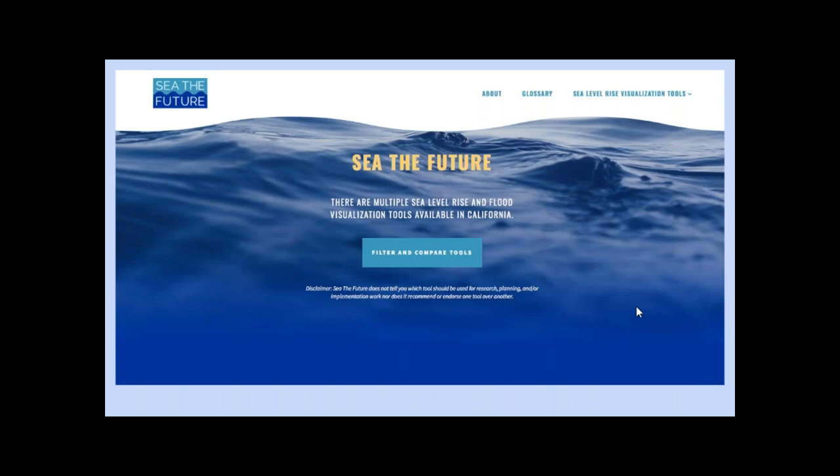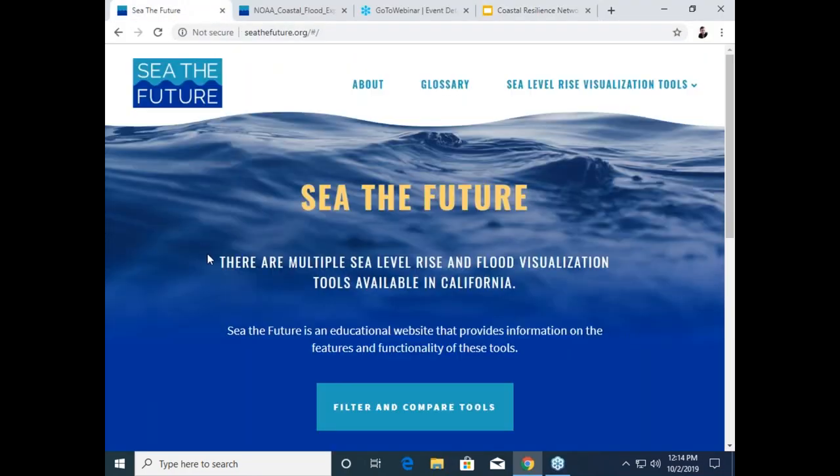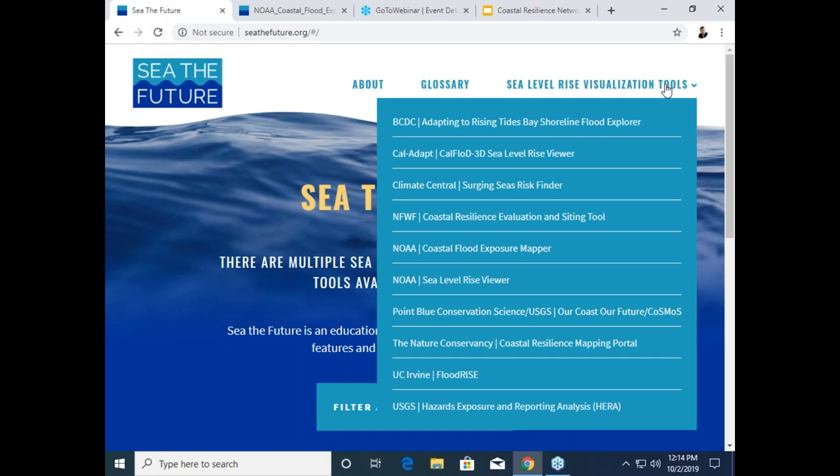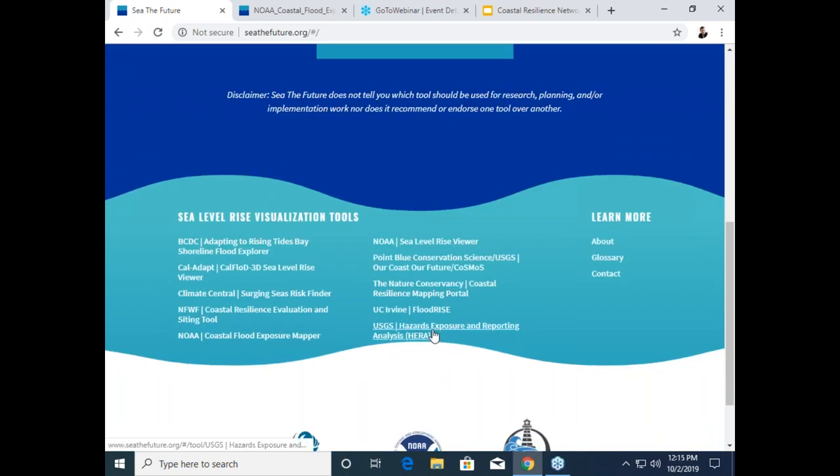With that background, we'd like to now turn to a live demo of See the Future, which I'll turn over to Dan. So I'm going to change our window here, and we can check out See the Future. Here's our homepage. As you can see, the URL is seethefuture.org. I'll just do a brief walkthrough of the website and some of the functionality. On our homepage, you can see we have the included sea level rise visualization tools in a drop-down menu that you can click to. We also include those tools in a list down at the bottom of the site.